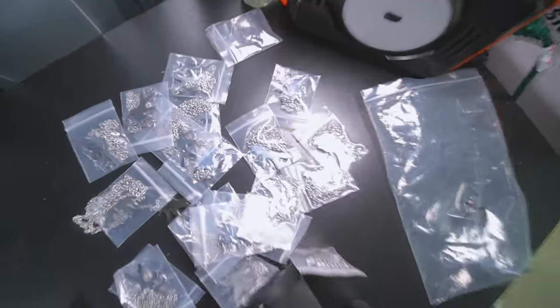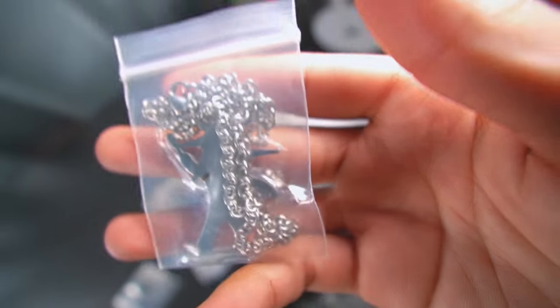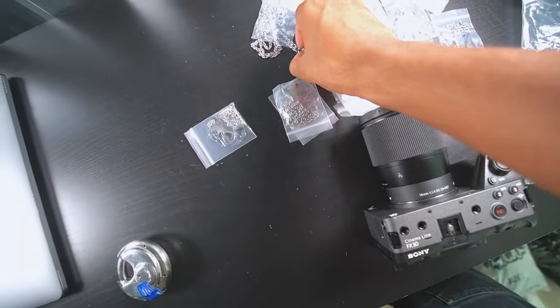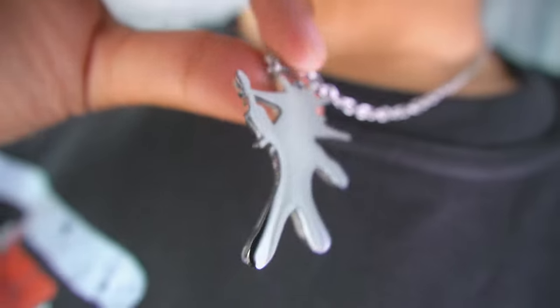I'm not sure if y'all know what these are — it's a necklace drop. They fire, bro. I really like these, I got them on right now. W manufacturer. Manufacturer cooks.